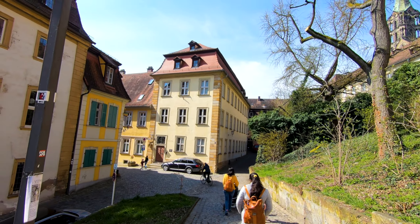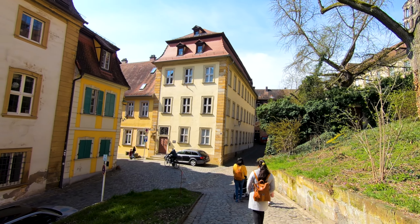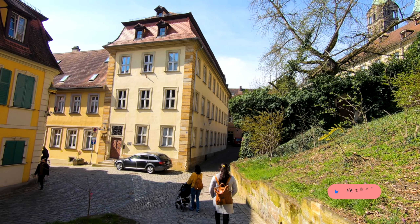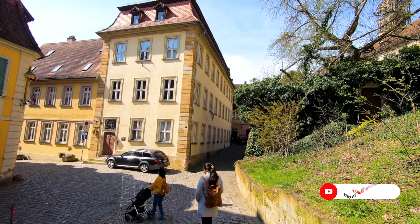We are going to the Dom Strasse — the old Rathaus. Technically, the old Rathaus is also one of the famous attractions in Bamberg.